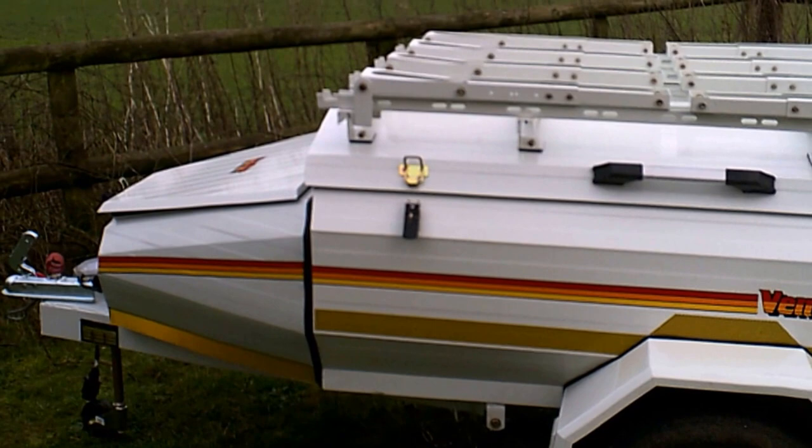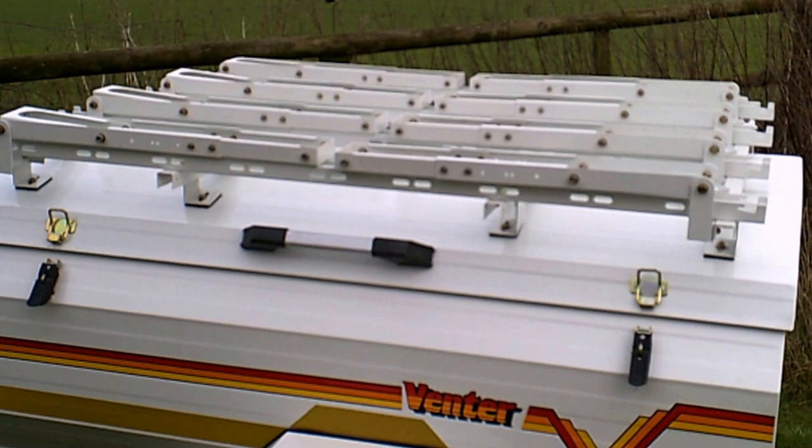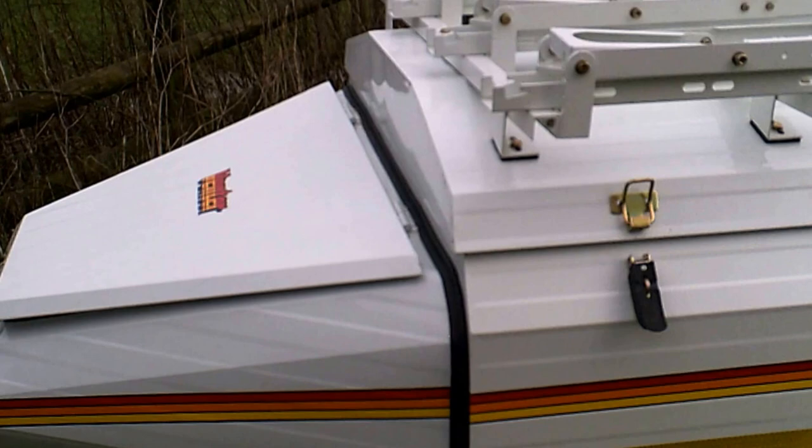A real, well-made, sturdy trailer — I haven't seen quality like this for some time. And from the design of this trailer, it looks brilliant.